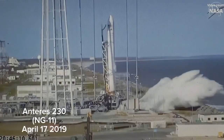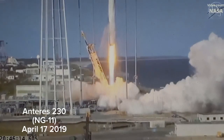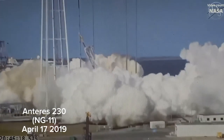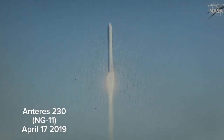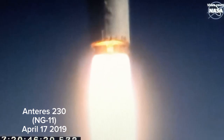And we have engine ignition. And we have liftoff of the Antares NG-11 mission to the ISS. Engines in full power. Attitude is nominal. Core pressurization looks good. Power systems look good. Stable operation, full power, both engines.